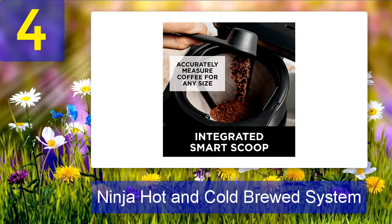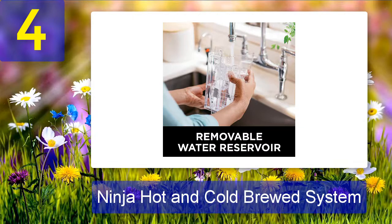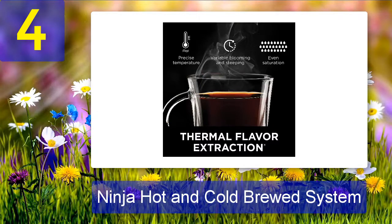The thermal carafe is also a great choice for keeping your drinks hot or cold for hours, and it's dishwasher safe for easy cleanup. If you're looking for the best coffee maker for your Airbnb, the Ninja Hot and Cold Brewed System is a great option. It's perfect for making both hot and cold drinks, and it comes with a reusable filter so you can use your own coffee grounds. Plus, it has an iced coffee function that makes it easy to make iced coffees or frappuccinos.